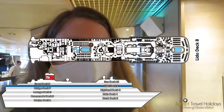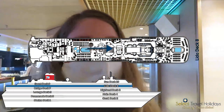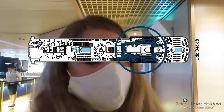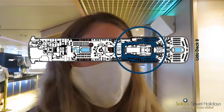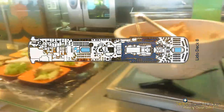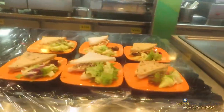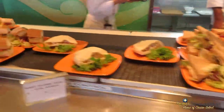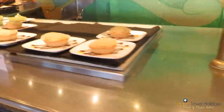Also on deck eight is the View, which is the buffet restaurant, open for breakfast, lunch, and dinner, and also for afternoon tea. They've got scones, sandwiches, and some really delicious-looking desserts. That's why I am using all my willpower to not have any today because we are going to Colors & Tastes later and I'm going to need my appetite for that.